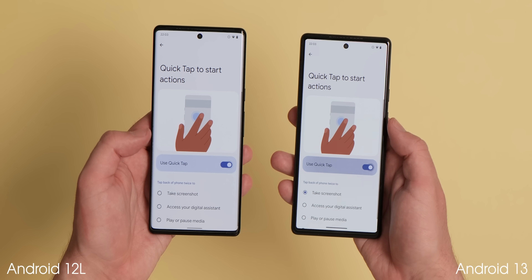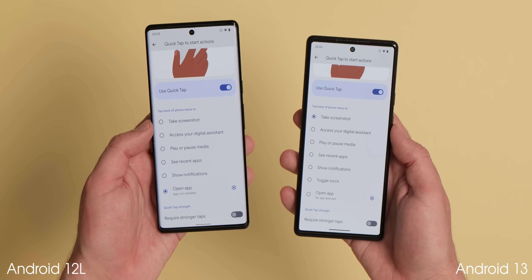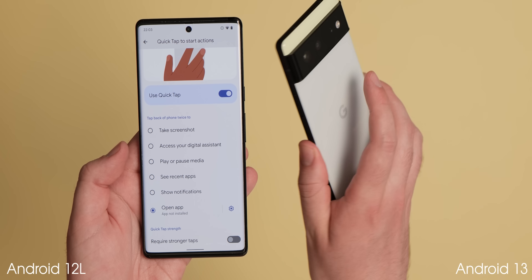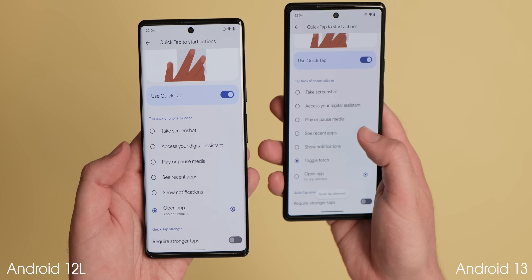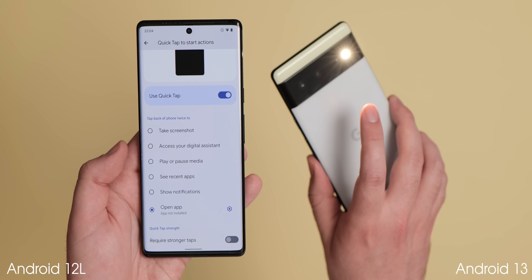If you have a Pixel 5 or newer, the back panel quick tap gesture is gaining a much-needed option to quickly toggle the flashlight. This saves time as you don't need to access quick settings tiles or unlock your device to enable the function, and it works pretty well in practice.